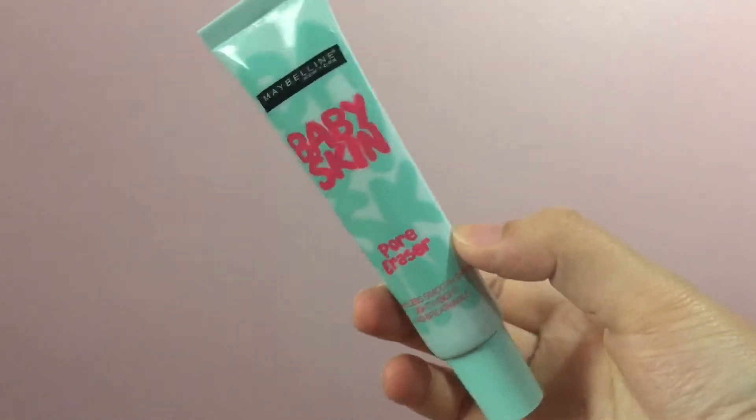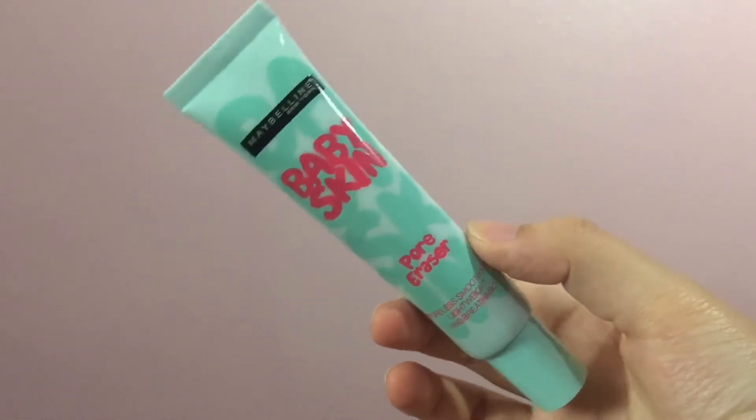Next, I'm going to be using my Maybelline Baby Skin Pore Eraser. After putting some on my fingers, I'm going to evenly apply it all over my face.